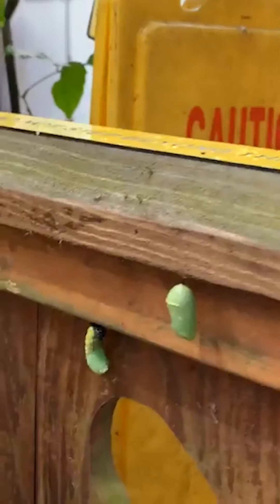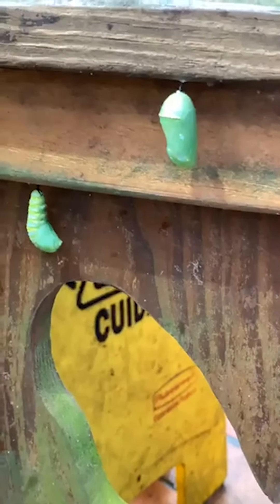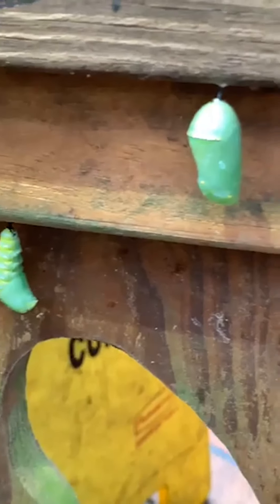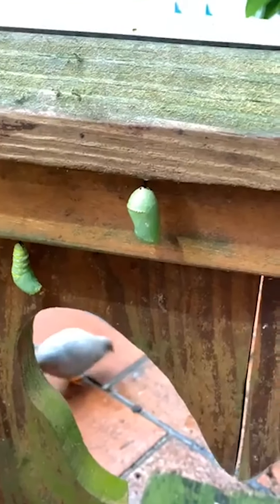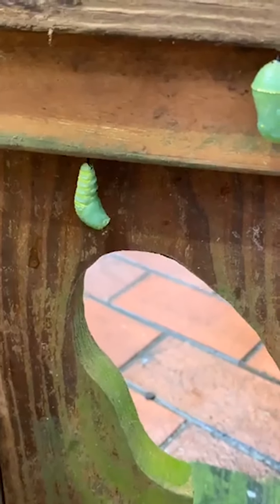Oh wow, look — oh my gosh, you guys! It's happening! He's going into chrysalis right this second! Wow, look — he still has a few caterpillar characteristics, but here in just a second he's going to look totally like his friend right there. That's amazing!